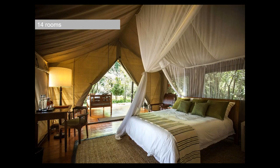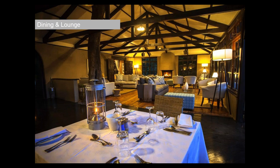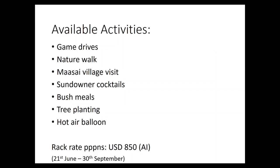Sanctuary Olanana has 14 tents, and they've just finished redecking their entire public areas. It's in a great location right on the edge of the Mara River. I really like their philanthropic side — they've got a great village visit at nearby Olanana, and a tree planting program where clients can buy a tree for $15, which is then named and looked after. As they say, it's the cheapest way to buy land in Africa.